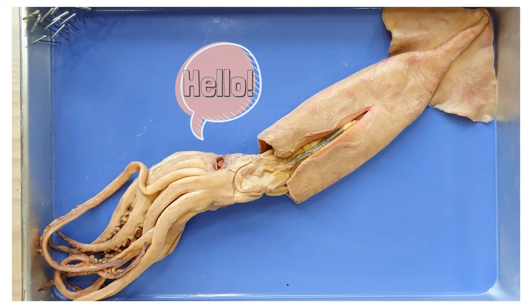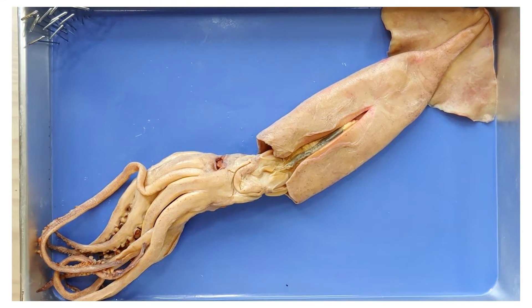Hello and welcome to O-Wyrm. Today we'll be looking at the anatomy of the squid.